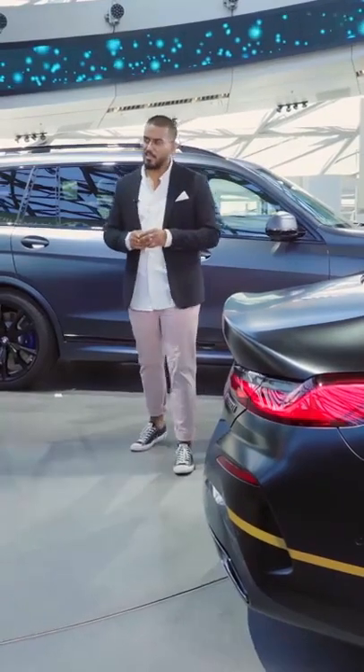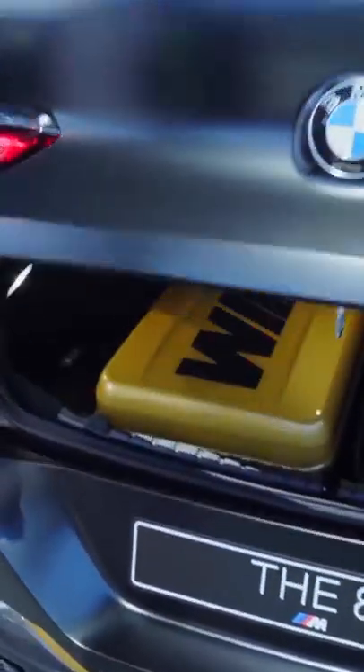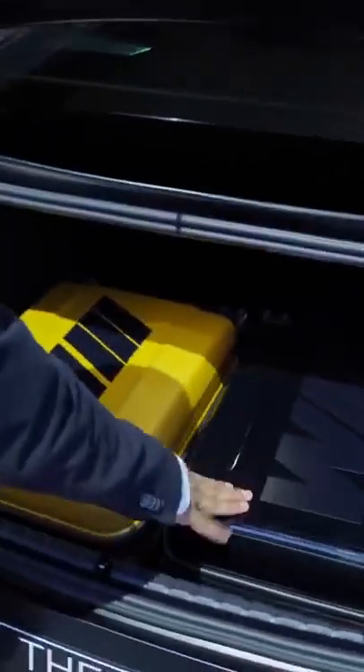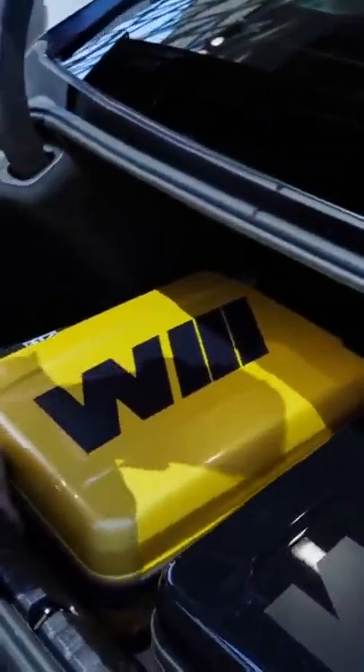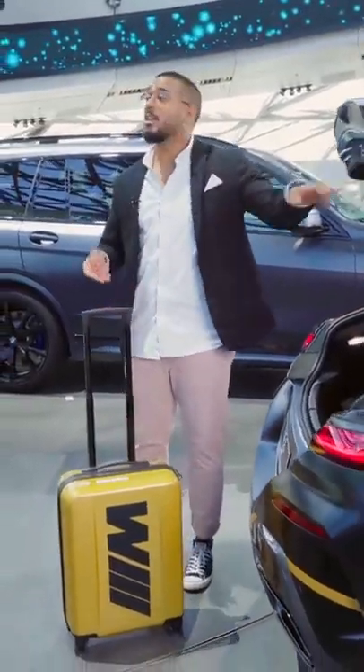Something is also hidden in the trunk — two trolleys: one in black and the other in the expressive golden color with the black M logo. Joy thanks Dino for his time and signs off, thanking viewers for watching BMW Today.